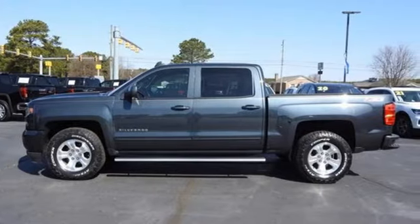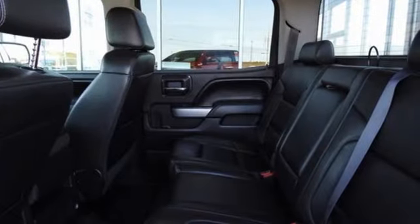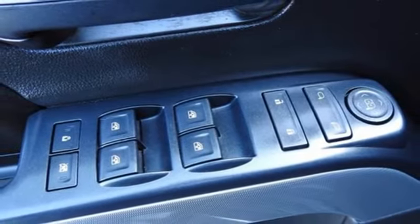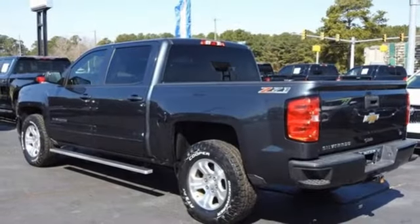It boasts an impressive list of features like these: automatic transmission, four-wheel drive, driver selectable mode, trailer brake controller, streaming audio, Wi-Fi hotspot, front heated leather split bench seats, trailer hitch receiver, electronic shift on the fly, and a V8 engine.